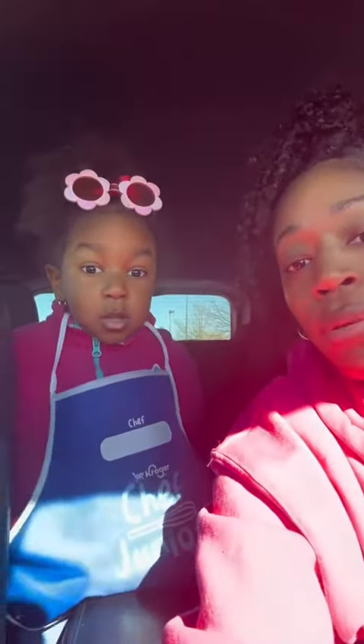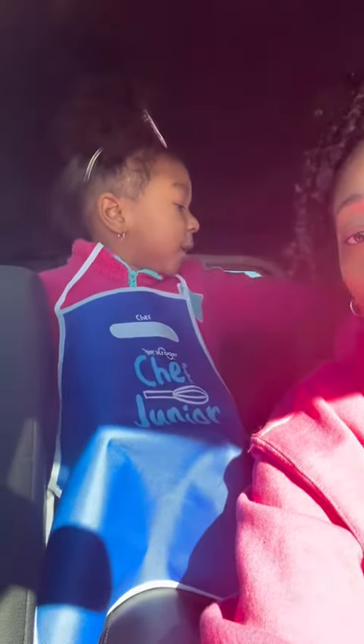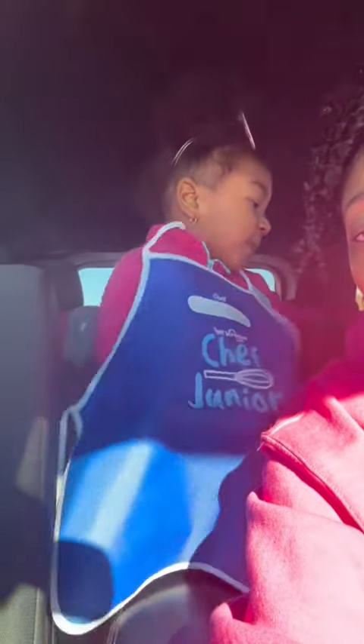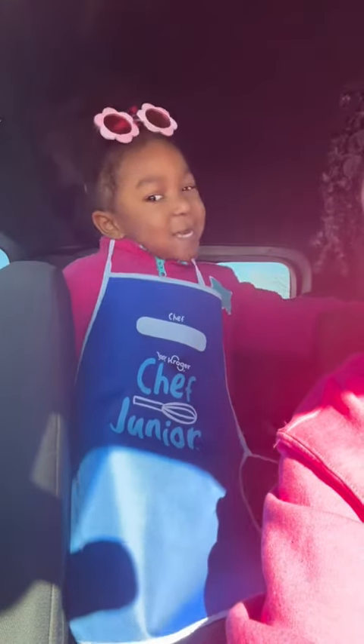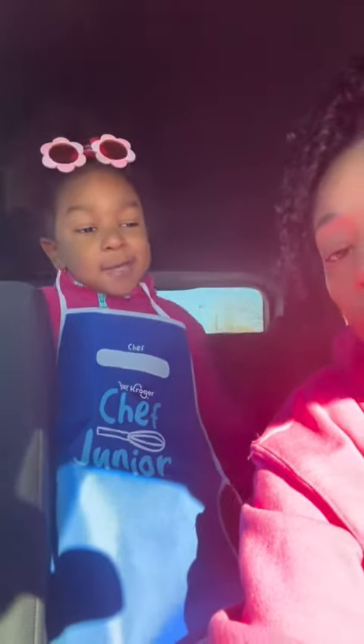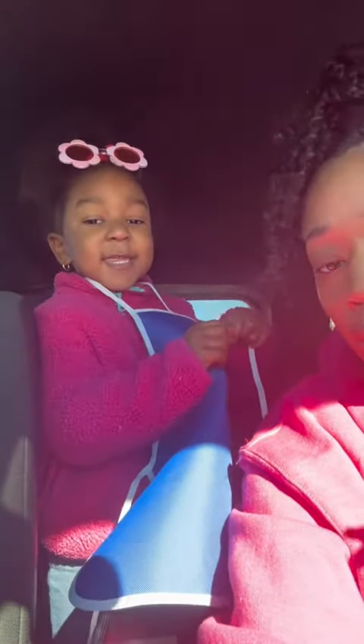Tell everybody what ingredients you used. I used chicken, and I used onion, and peppers. You used mayonnaise — mayonnaise. You had mustard — mustard.